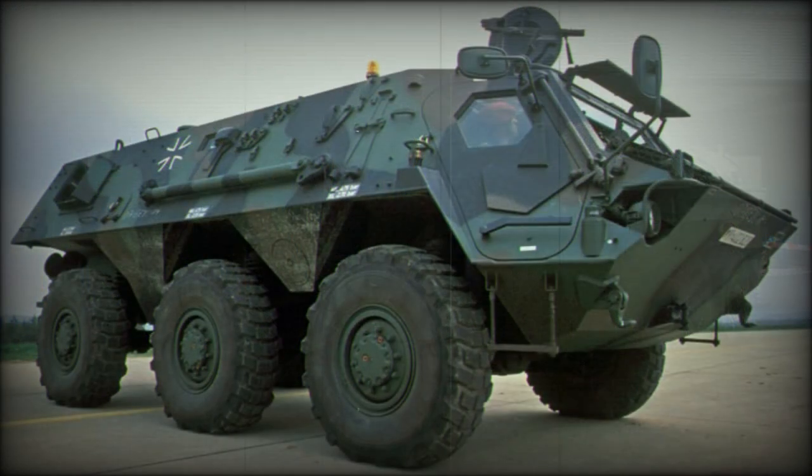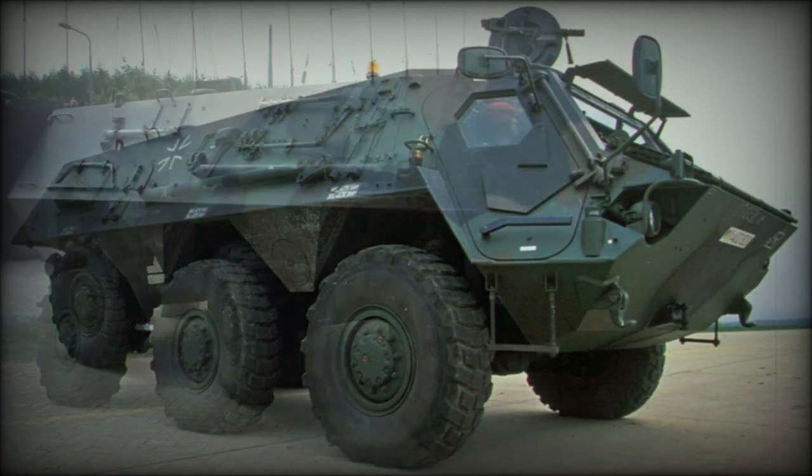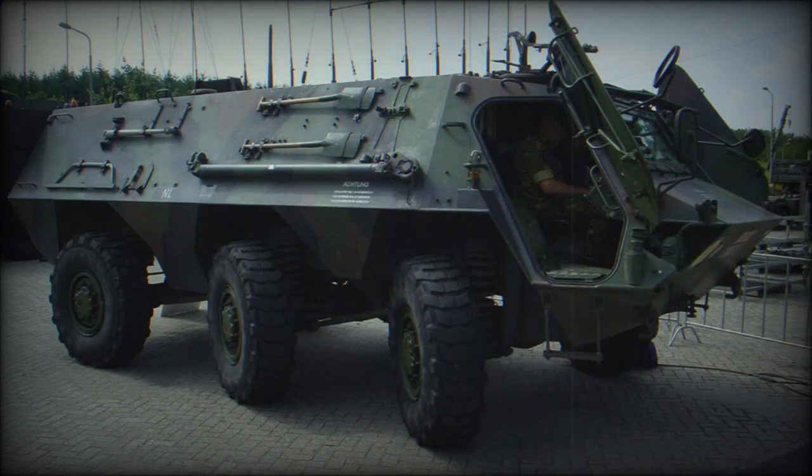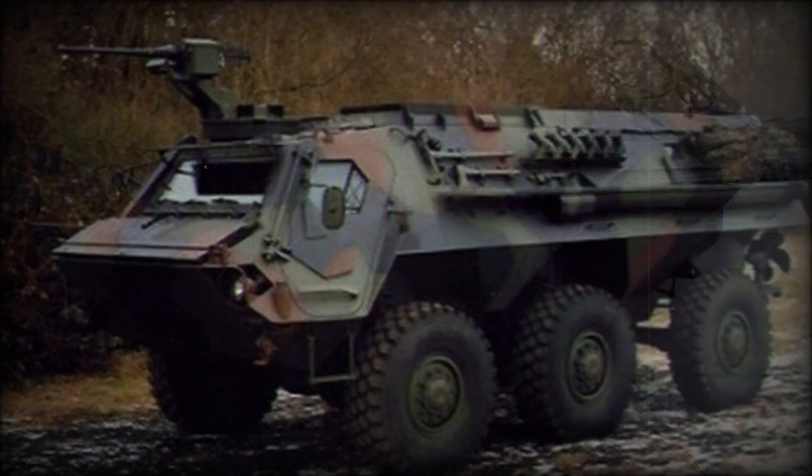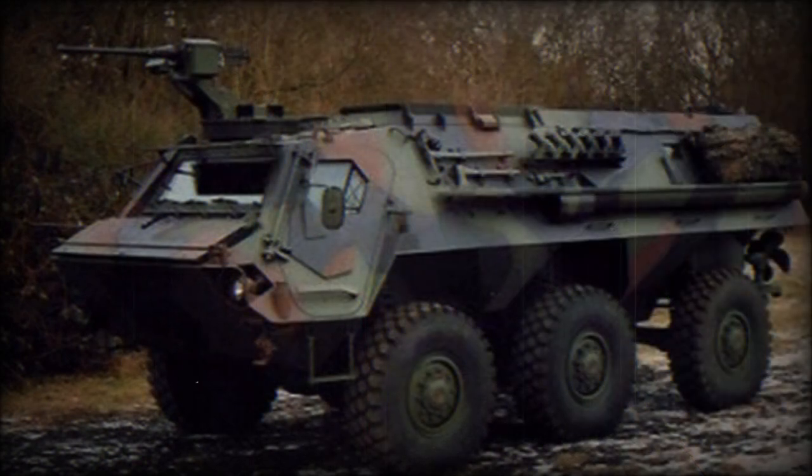The APE is a specialized 4x4 amphibious engineer reconnaissance vehicle developed for reconnaissance of rivers and lakes. Its main role was to explore the shoreline and riverbed in order to determine their suitability for deep wading by main battle tanks. Around 90% of its automotive components, including engine and transmission, were identical to those of the TPZ-1 Fuchs 6x6 armored personnel carrier. However, the APE was never adopted by the German Army and only prototypes were built.